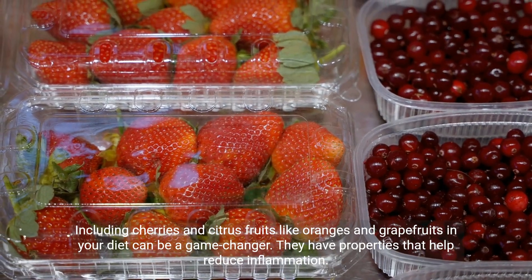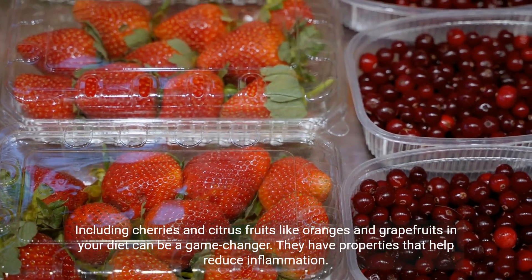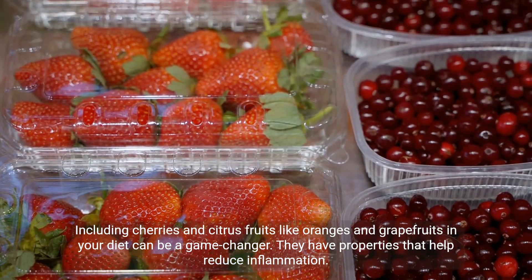Including cherries and citrus fruits like oranges and grapefruits in your diet can be a game-changer. They have properties that help reduce inflammation.